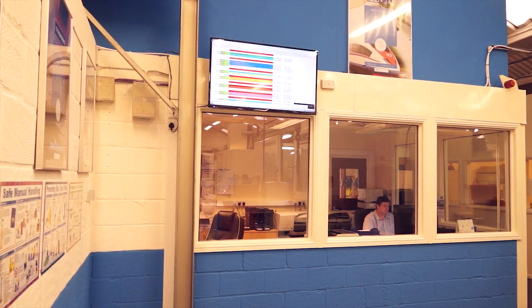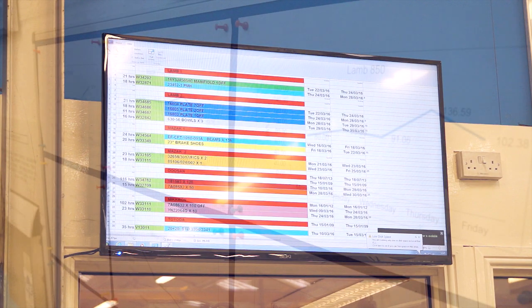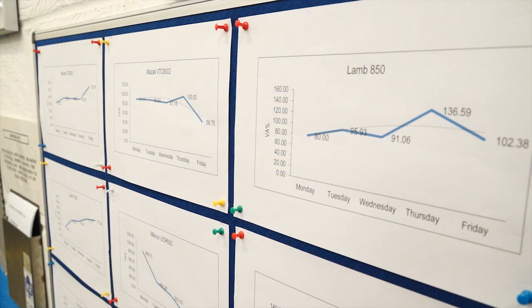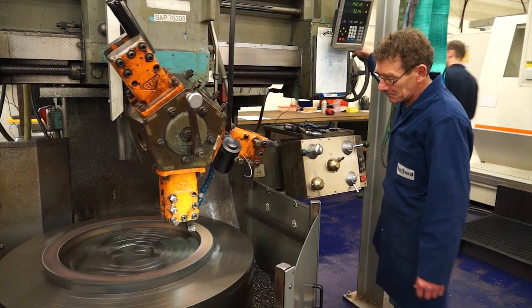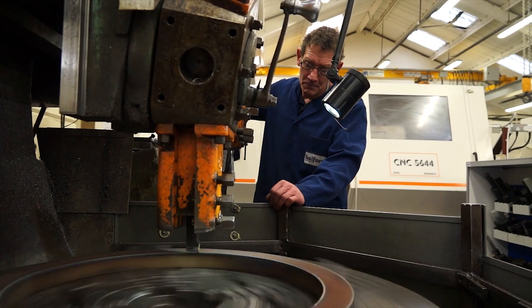We've introduced on the shop floor better collection of data through various time studies, and that allows us to better schedule the machines in order to meet customer requirements. We take on work with very tight timescales — obviously at a premium — but there are very tight timescales with large components and large castings, whether we're sourcing the castings ourselves or they're supplied free-issue to us.